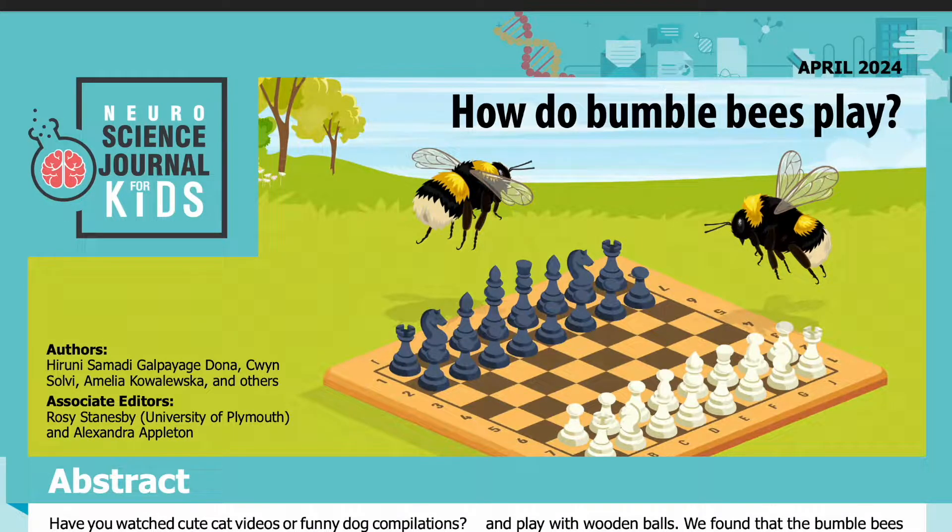Science Journal for Kids and Teens presents: How Do Bumblebees Play? Read by Miranda Wilson.